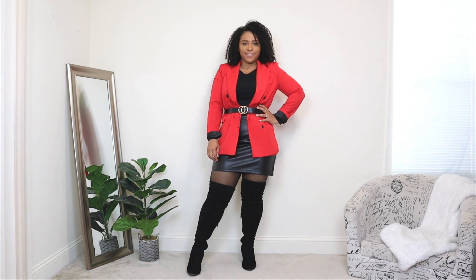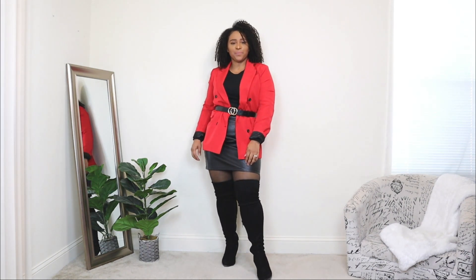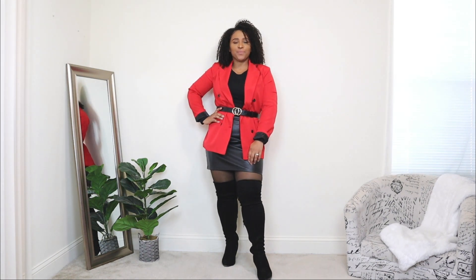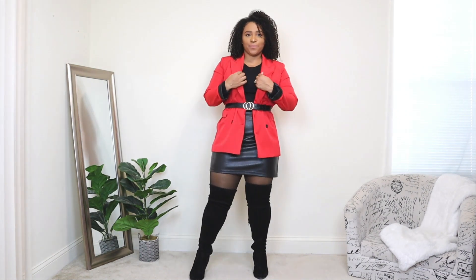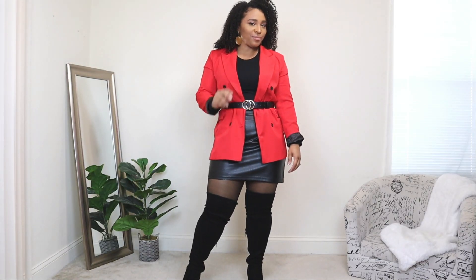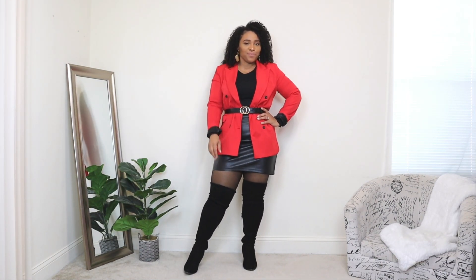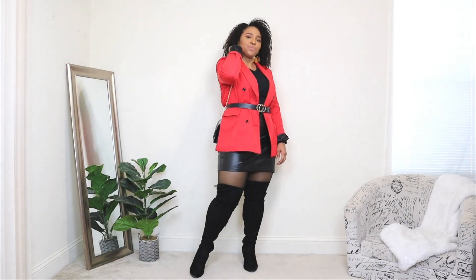Adding a belt over the blazer gives it a chic trendy look. If you want to keep it classic, remove the belt and leave the blazer open; if you want it more trendy, add a belt with a gold buckle as an added accessory. I'm also adding dangling statement earrings — since these are date night looks I wanted those little touches to make it pop. Lastly, I'm adding a black bag with a gold chain, thrown over the shoulder.